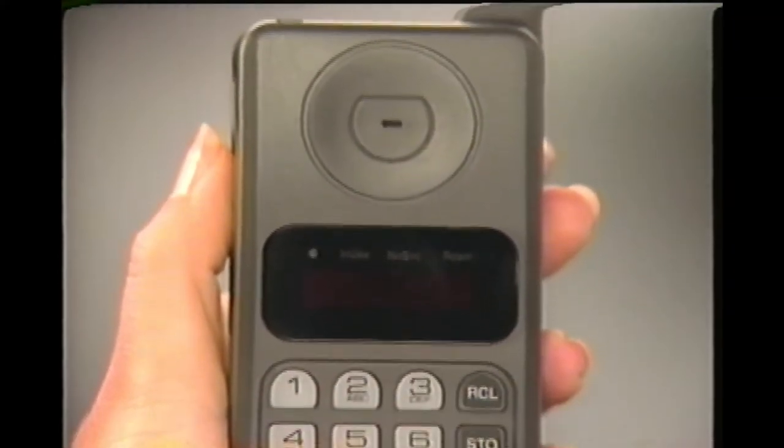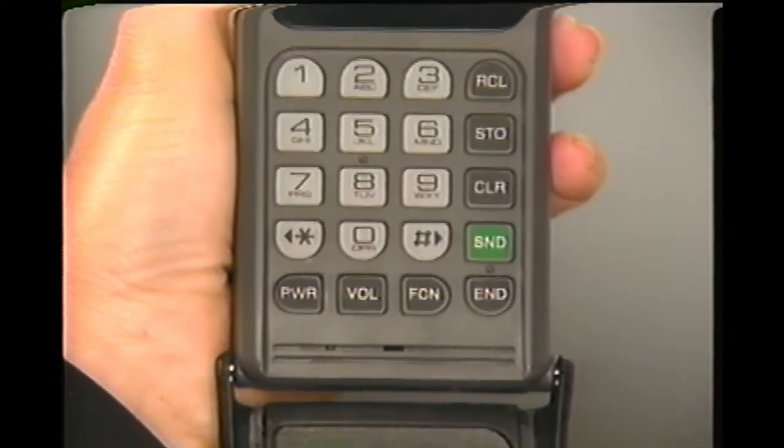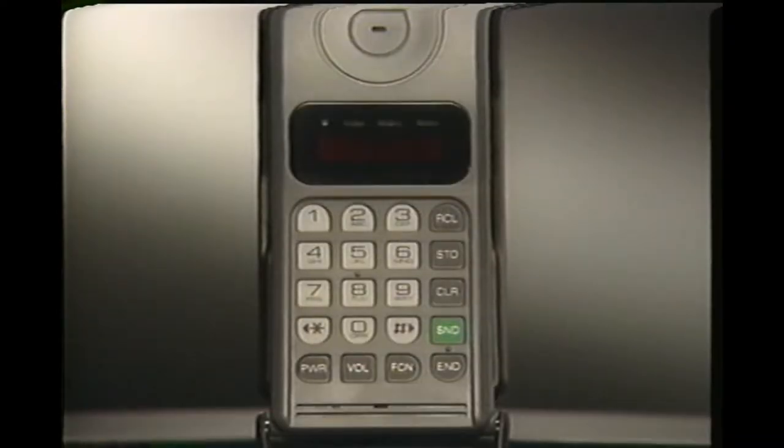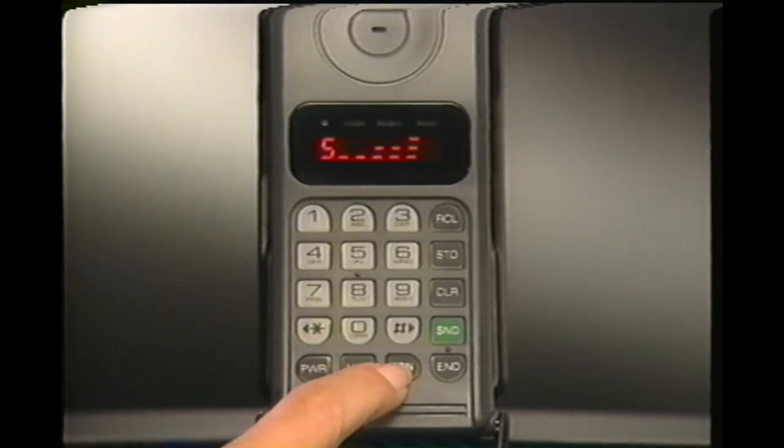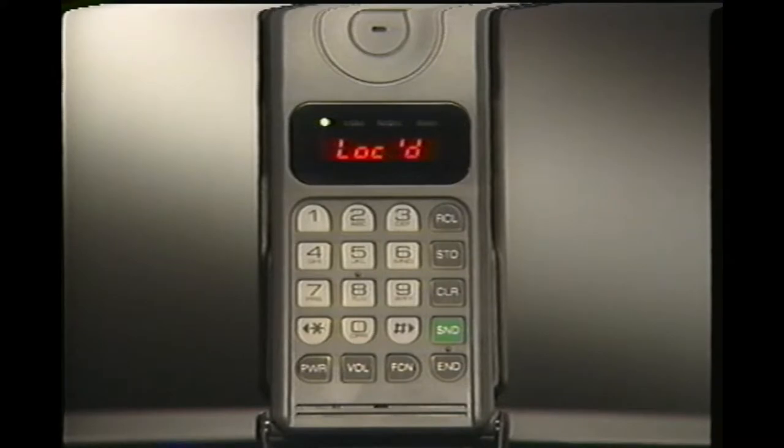When you're done using your phone, or must leave it unattended, secure it from unauthorized use by locking it. To lock your phone, just press function 5. After six seconds, your phone will shut off automatically.